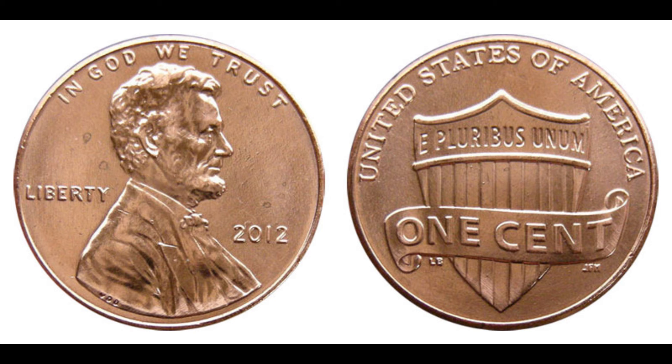This error made the coin incredibly rare and valuable. Why is this penny worth a staggering $1.7 million? First, mint error coins are highly sought after by collectors, especially when they are as rare as this one. Second, the condition of the coin was exceptional, graded at MS67 by the Professional Coin Grading Service, meaning it was almost perfect in terms of preservation. And finally, the historical significance of the Lincoln penny adds to its value — collectors are willing to pay top dollar for pieces of history with unique stories behind them.